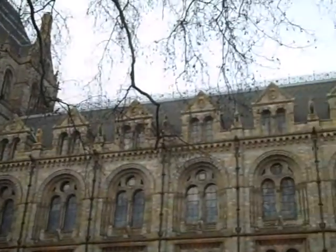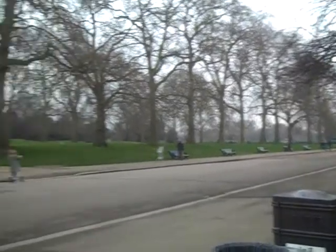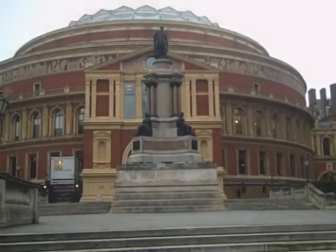Imperial is situated in the heart of South Kensington, in between the Royal Albert Hall, the Science Museum, the Natural History Museum and Hyde Park. Hyde Park is a large quiet area of nature in the middle of a bustling city. It is a great place to relax with friends, have lunch, play games, take a stroll or go for a jog.